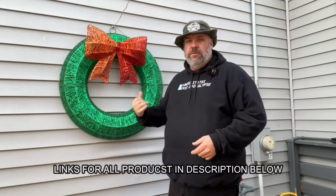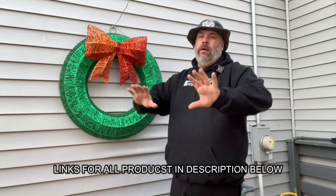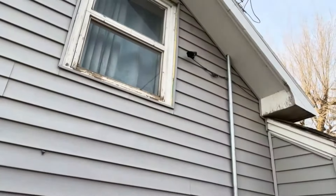Number six is not this Christmas wreath, but it's the thing holding the wreath up. I resided my house a couple of years ago. My wife said, I want to hang things on it, but I don't want you to put holes in it for my security cameras right there.